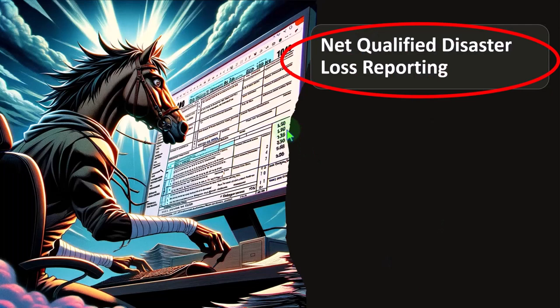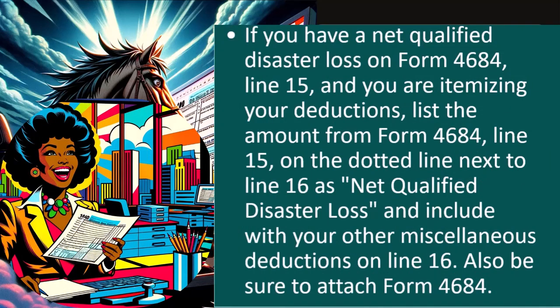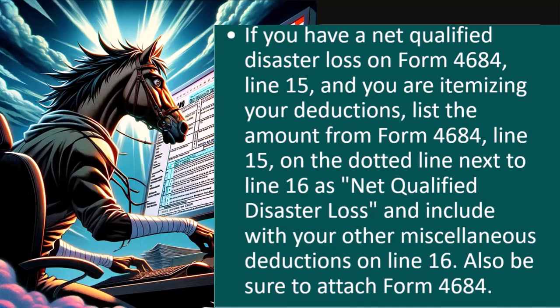Net Qualified Disaster Loss reporting for those who are itemizing: if you have a Net Qualified Disaster Loss on Form 4684, Line 15, and you are itemizing your deductions, list the amount from Form 4684, Line 15, on the dotted line next to Line 16 as 'Net Qualified Disaster Loss' and include it with your other miscellaneous deductions on Line 16. Also be sure to attach Form 4684. If you're already itemizing, you've already cleared the threshold — but when you're not itemizing, the question is how you can still get a benefit for the Qualified Disaster Loss.